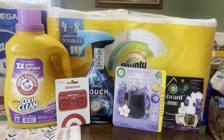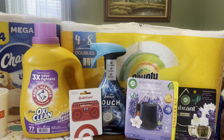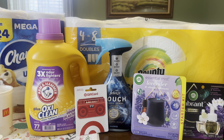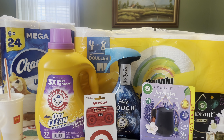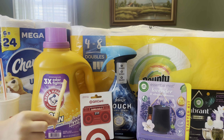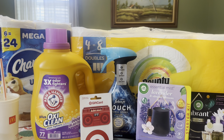I am back home and this is my Target haul for this week. We stopped and got McDonald's on the way home — I didn't even realize that you could order through the McDonald's app and they have discounts and savings on there.